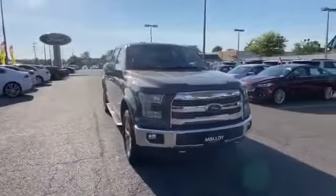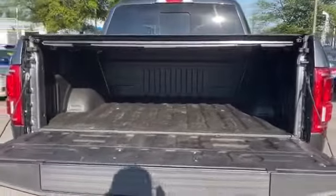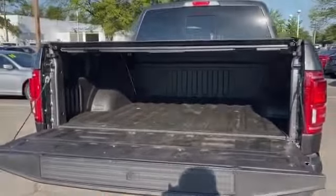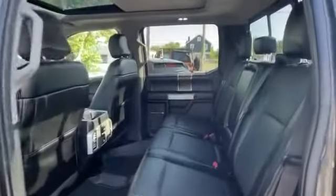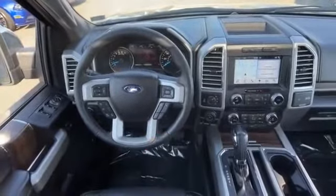Backup camera, passenger seat adjustable lumbar support, memory seat, cooled front seats, tinted windows, power driver seat, power passenger seat, pass-through rear seat, Bluetooth, brake assist, keyless start. This is a top-rated dealer — we'll help you find exactly what you're looking for.